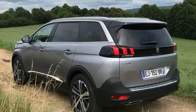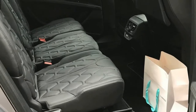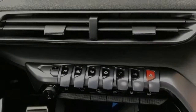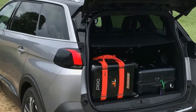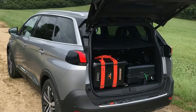It also gets two equipment packages — Pack City 2 and Pack Drive Assist — as part of its standard inventory. Pack City 2 includes front and rear parking sensors with rear-view camera, front camera with 360-degree view, and park assist for parallel and in-row parking. Pack Drive Assist adds active safety features like ACC Stop Plus, Advanced Automatic Emergency Braking with video camera and radar, and front collision warning.